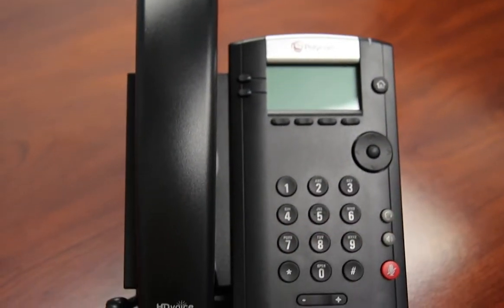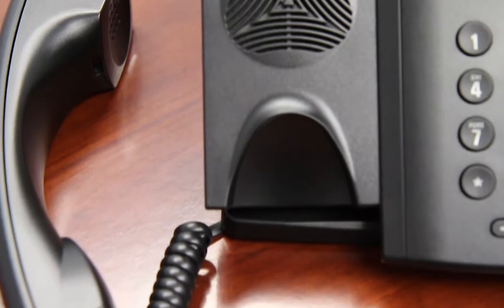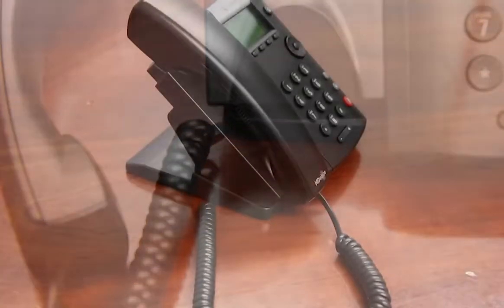The VVX201 is a stylish yet cost-effective phone, perfect for retail environments, call centers, or shared common areas such as lobbies, hallways, or break rooms.